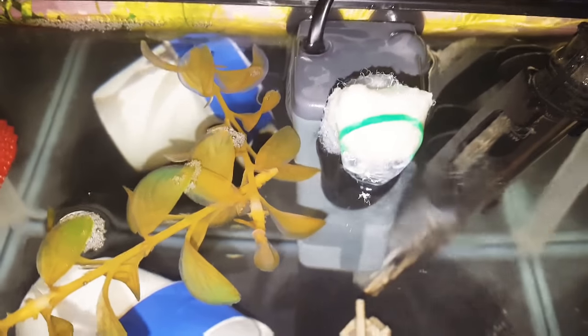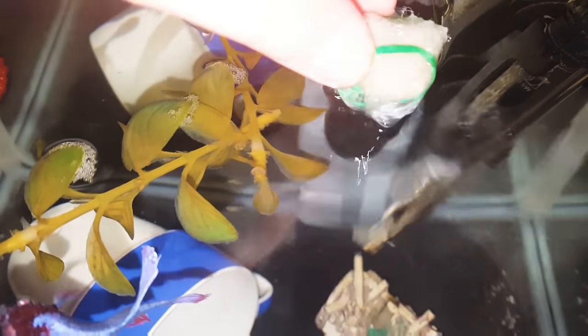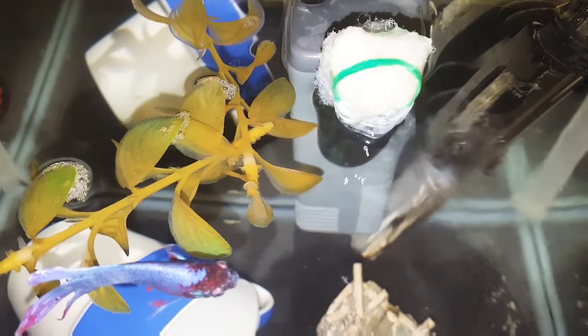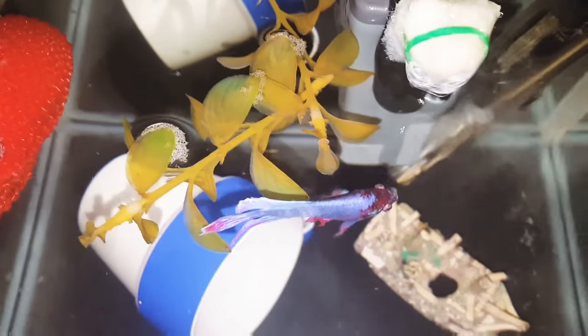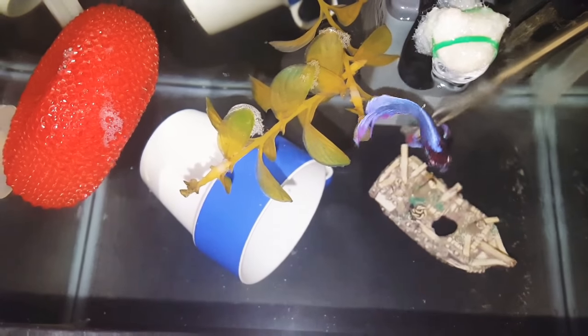So if you notice on my filter, I have some filter floss wrapped around the outflow of the filter, because the filter was just blowing him around — it was way too strong for him. So I just muffled the flow with some filter floss and it works perfectly. And as you can see he's comfortable in there and not being blown around by the filter.